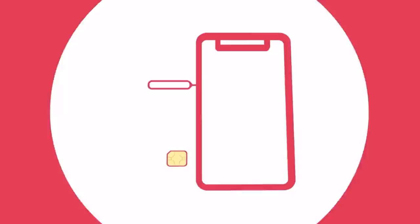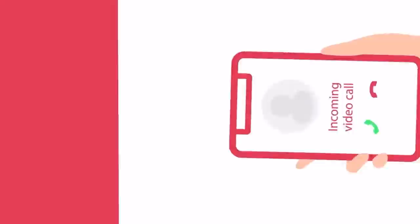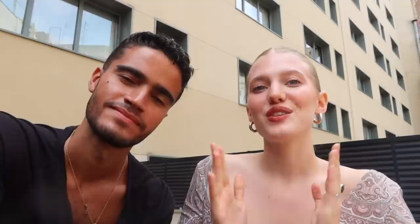An eSIM is a virtual SIM that lets you add a data plan to your device just by scanning a QR code. The eSIM is already located inside your cell phone, so you no longer need a physical SIM card. Holafly offers instant delivery to your email, setup in just five minutes, coverage in over 165 destinations, and 24/7 multilingual support. There's literally no reason not to try Holafly on your next trip — check our description for the link and special discount code.